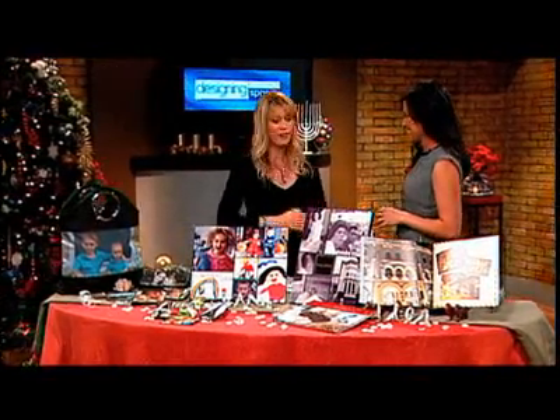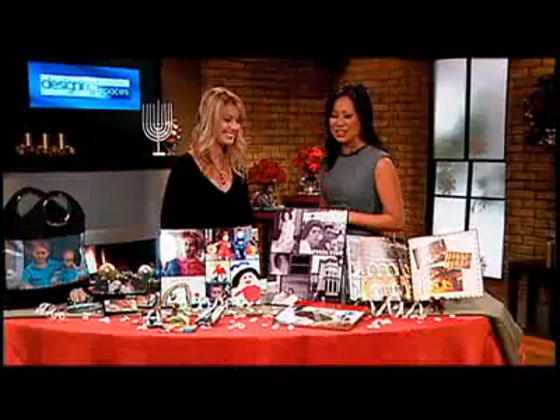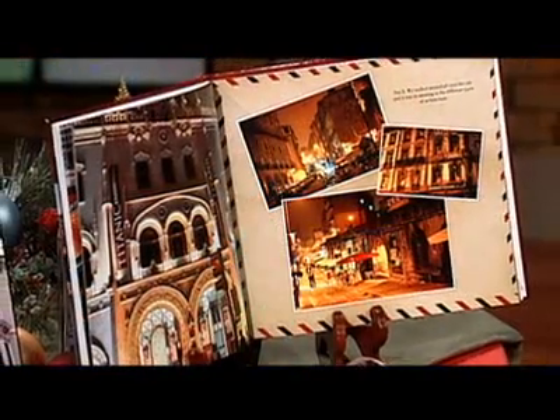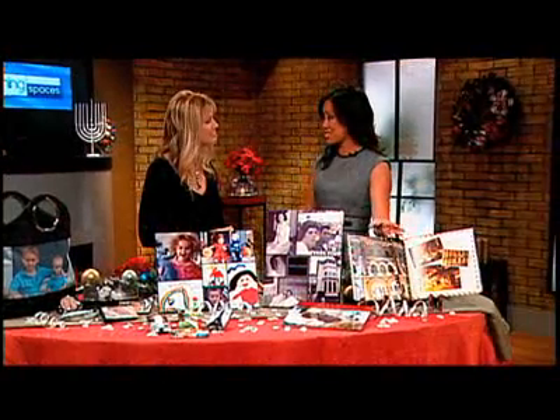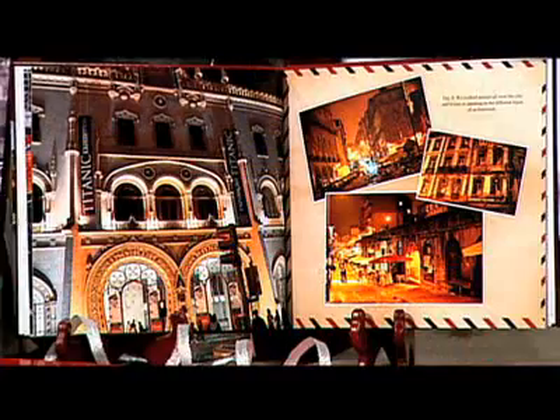It's great to be here again. You are really helping us get all of our gifts for this holiday season and making them unique and personalized. You brought a lot of examples, so where do we start? Well, let's start with our photo books. This is a truly unique, meaningful gift and it's actually a lot of fun to make — really simple. You can upload photos; let's say you have a friend that you went on a trip with, you can make them a travel book as well as yourself.